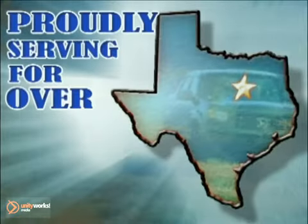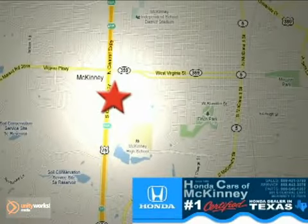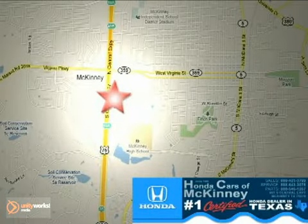Honda Cars in McKinney — all we do is discount Hondas. Stop in today. We're conveniently located on Highway 75 northbound at exit 40A in McKinney.